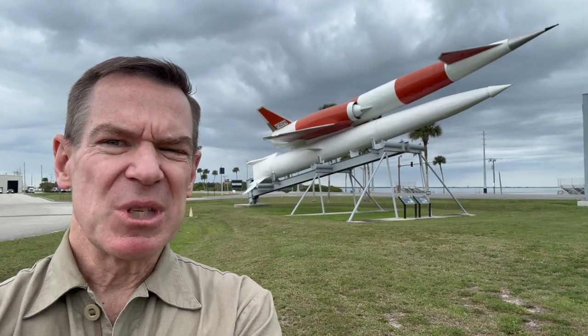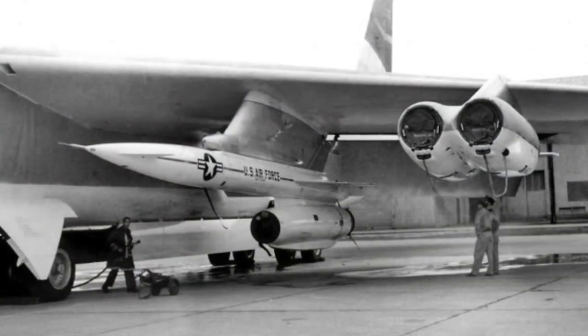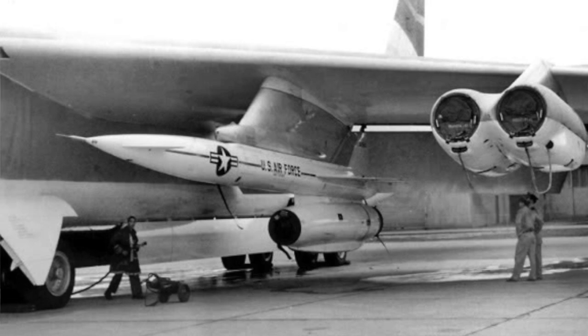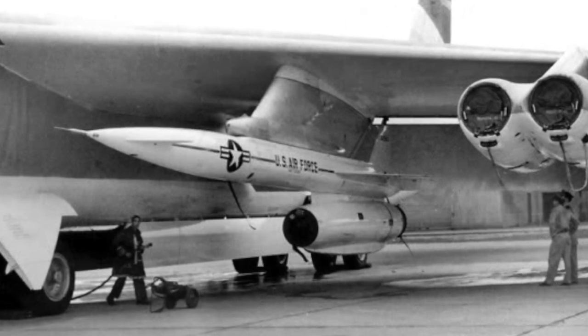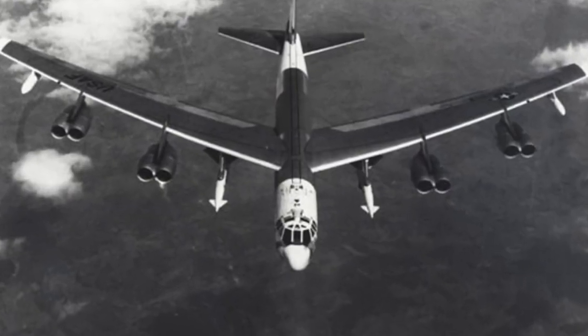But the XSM-64 Navajo wasn't a completely wasted project because it went on to heavily influence the successful AGM-28 Hound Dog air-to-surface supersonic cruise missile that was operated by the B-52 Stratofortress at the height of the Cold War. You guys probably remember seeing pictures of that when you were young.